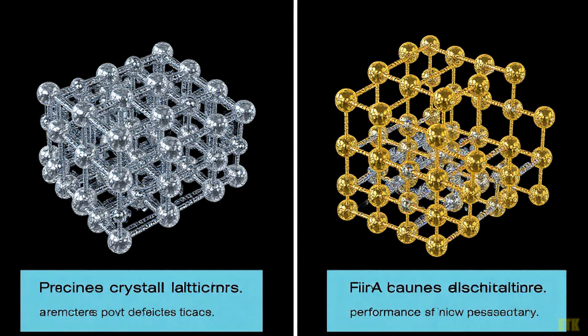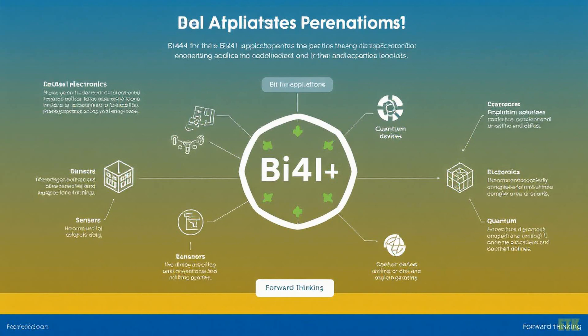These atomic misplacements act like tiny gatekeepers, controlling how electricity flows through the material. Picture this: a bismuth atom accidentally occupying an iodine site, creating unique resonance states that alter the lattice structure. It's as if these little disruptions are orchestrating a symphony of conductivity, changing the way charge moves through the material.